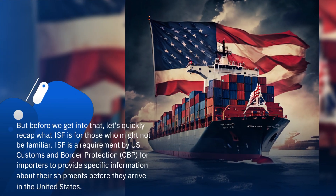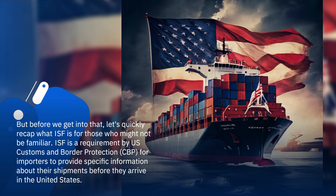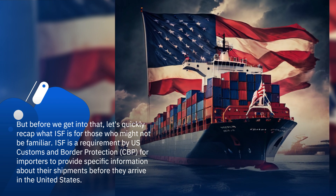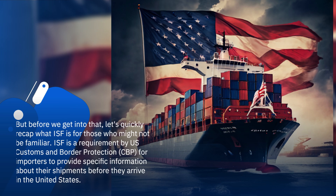Before we get into that, let's quickly recap what ISF is for those who might not be familiar. ISF is a requirement by U.S. Customs and Border Protection, CBP, for importers to provide specific information about their shipments before they arrive in the United States.